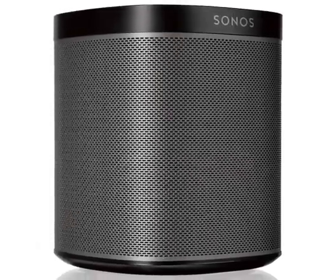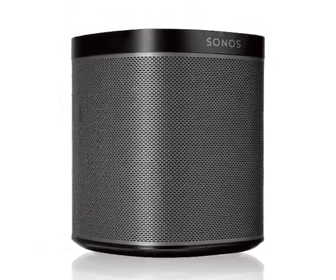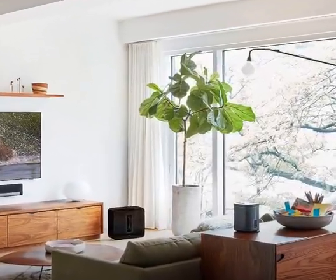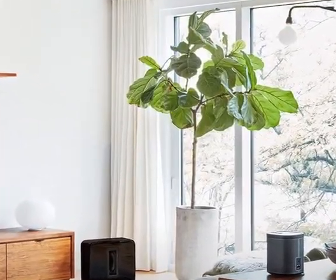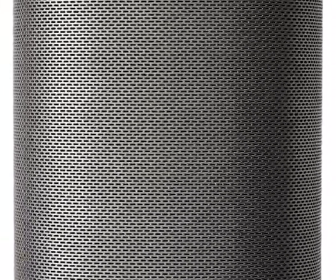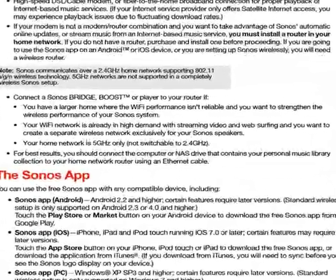Number 1. Sonos Play:One, compact wireless smart speaker, black, discontinued by manufacturer. This item is a small yet powerful speaker for streaming music and more. Get rich, room-filling sound with Play:One and control it with the Sonos app.